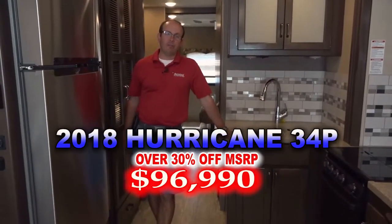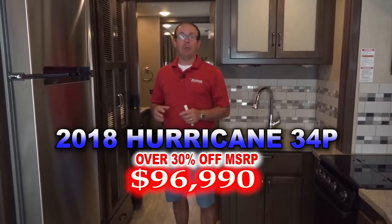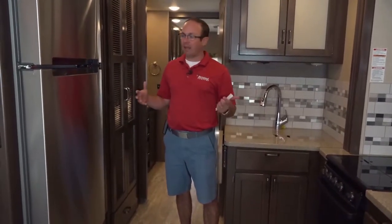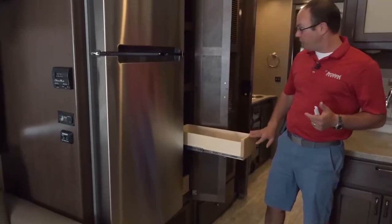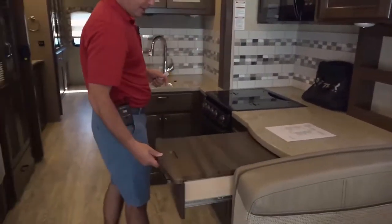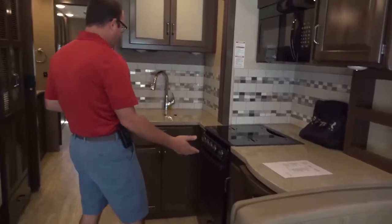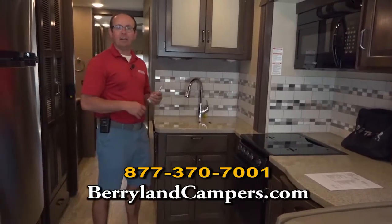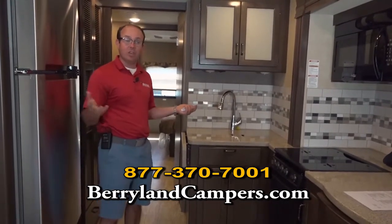Here in the kitchen area, we've got a Whirlpool residential refrigerator and a nice pantry next to it with pull-out drawers. Solid surface countertops throughout the kitchen. There's a pull-out exterior countertop area with a drawer that slides out as well, giving you extra prep space. Solid surface countertops are something you're going to get when you move up to the Hurricane. The Hurricane is not Thor's top-of-the-line brand, but it's not the bottom either — it's their mid-price line on a big chassis.